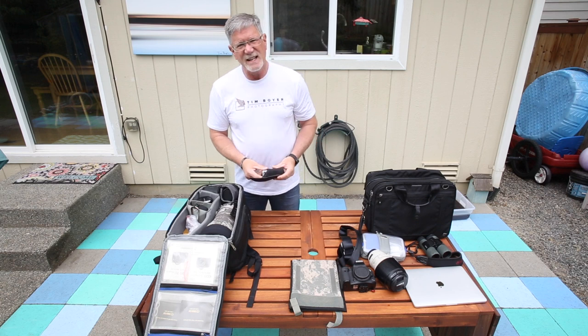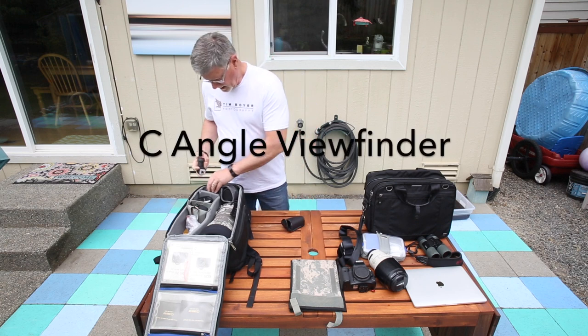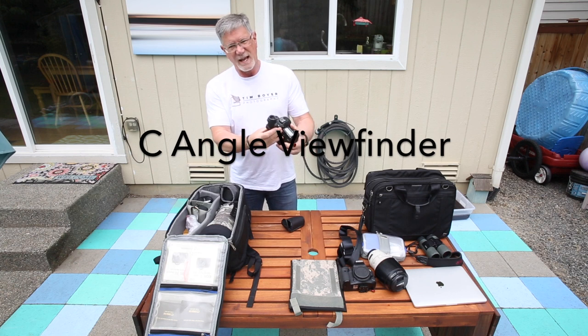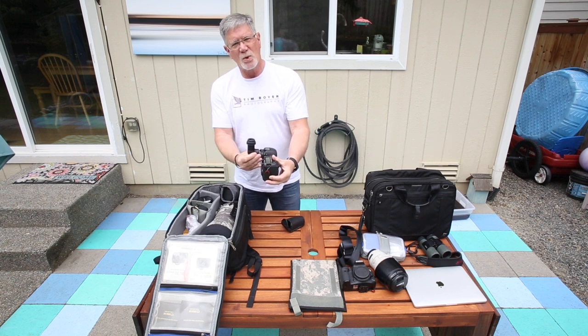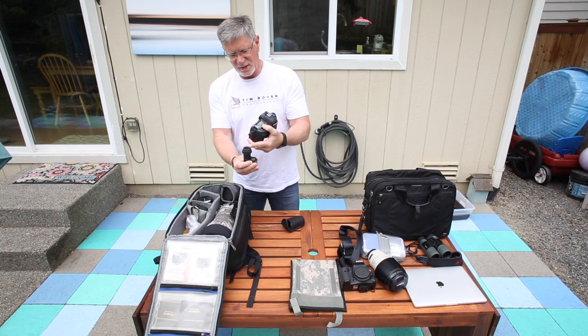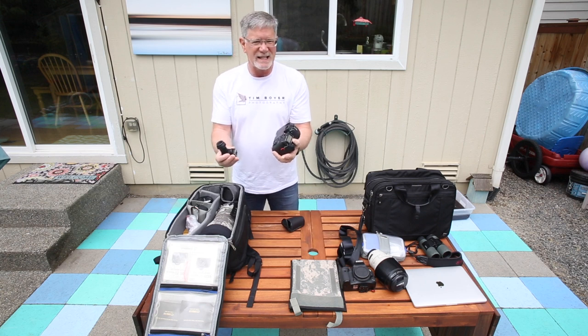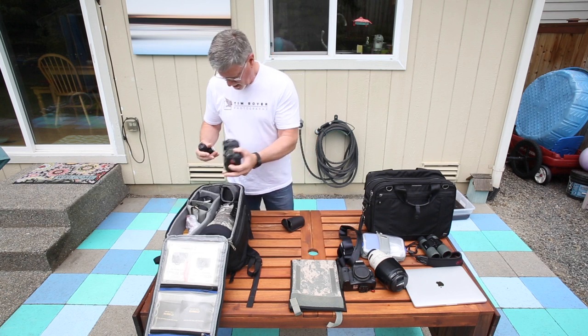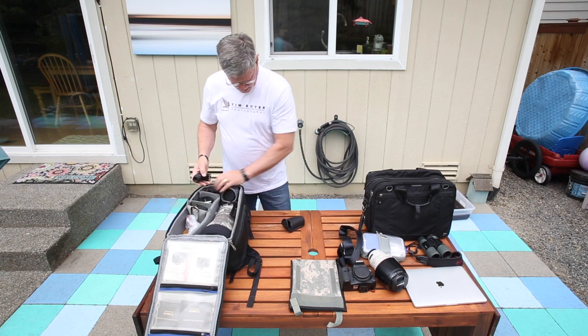I take the Canon angle finder, which fits on the back of the camera. I can position the camera and lens lower to the ground, then look straight down into the angle finder. That way I can kneel while the camera is all the way on the ground — I don't have to lay down if it's too wet or something.